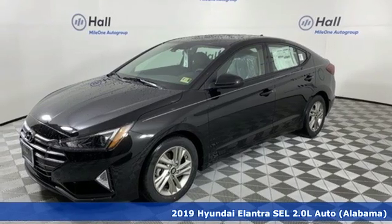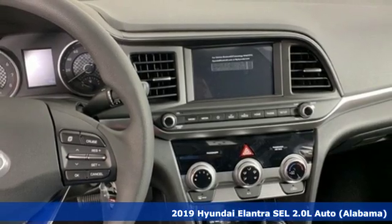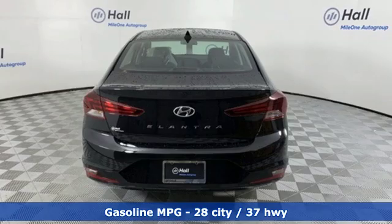Here's the new 2019 Hyundai Elantra. Challenging convention to find a better way — it's the Hyundai way. You'll look forward to every drive with features like these.